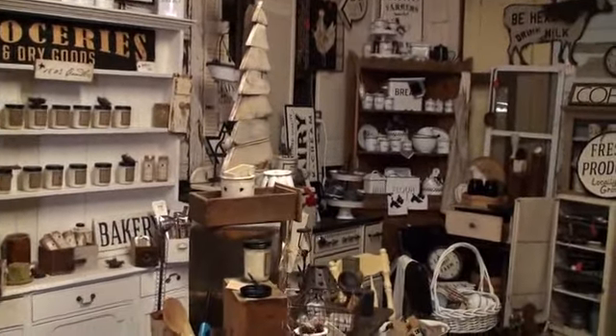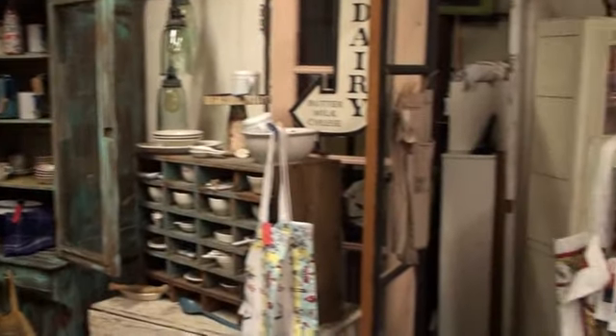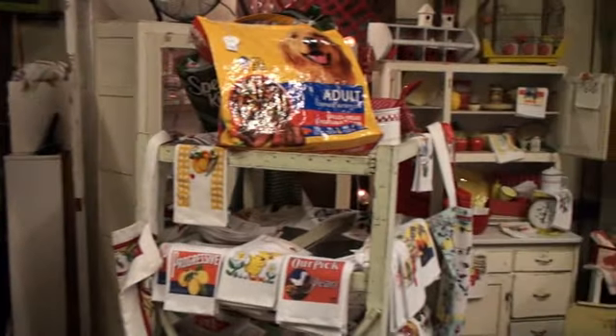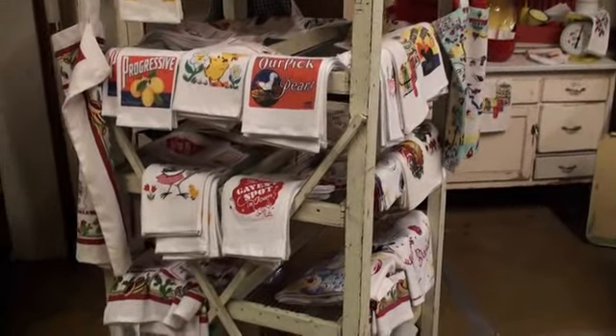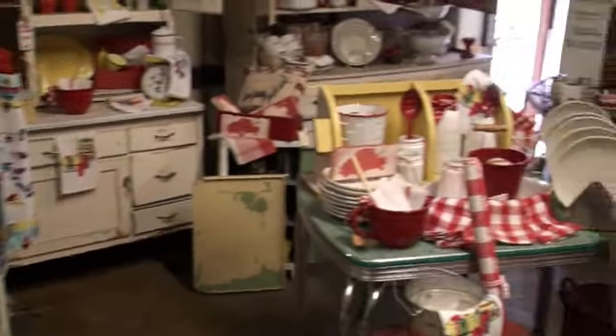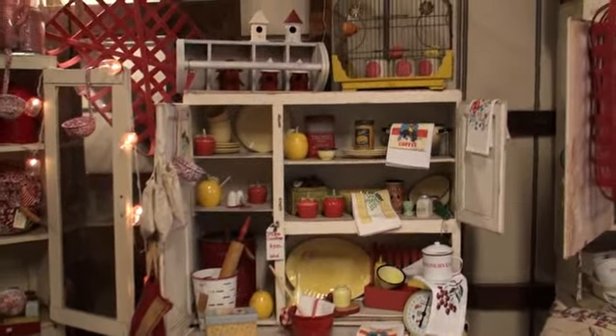We have fabulous candles, anything you need for your vintage kitchen. Lots of signs, restaurant wear, and our little tea towels are a big hit. We love our red and white section, add a little pop of yellow — makes everything cute.